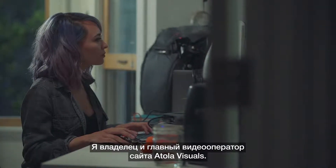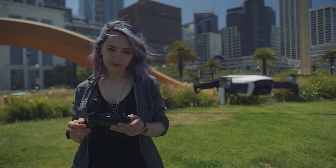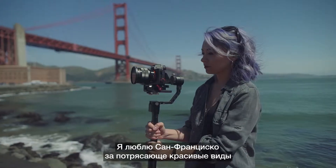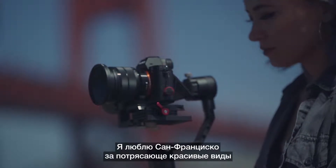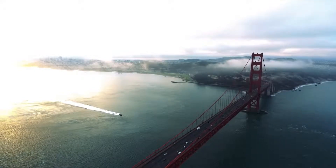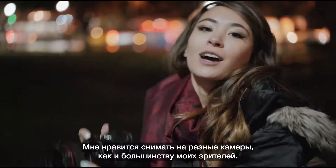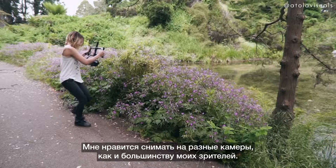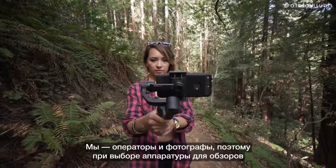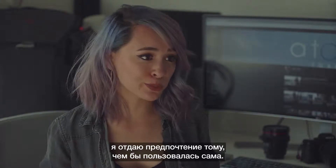I'm the owner and chief cinematographer with Atola Visuals where we do a bunch of camera gear reviews. I love San Francisco because it has the best scenery and lighting to shoot the perfect content. For me personally my theme is mobile shooting. I'm a hybrid shooter, which is what most of my audience is as well — videographers and photographers.